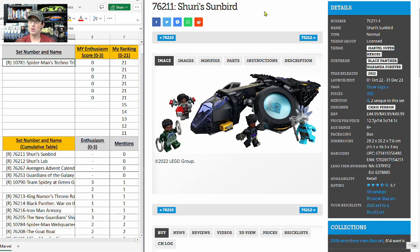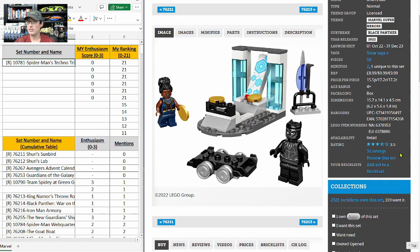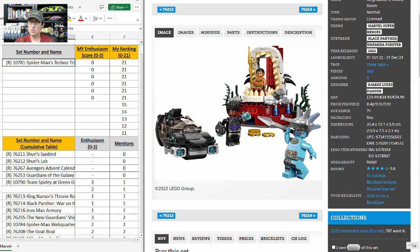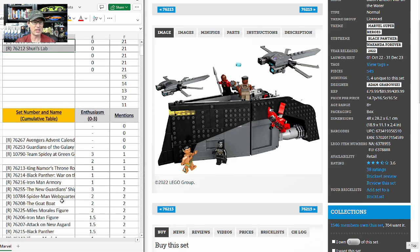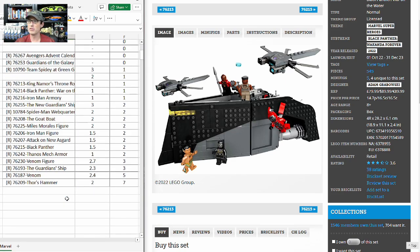Next up are the four Black Panther Wakanda Forever sets, and they are just not going to do well. The movie wasn't that popular and the sets are not popular on Brick Set: Shuri's Sunbird has a 3.7, Shuri's Lab a 3.5, another a 3.8, and this $90 set for 554 pieces only has a 3.6. All four of these sets tie for the bottom of the list in 21st place, and I give them all an enthusiasm score of zero.